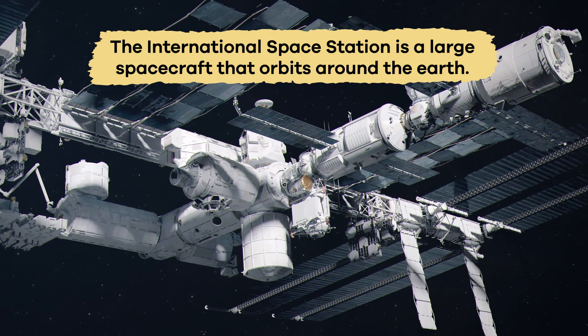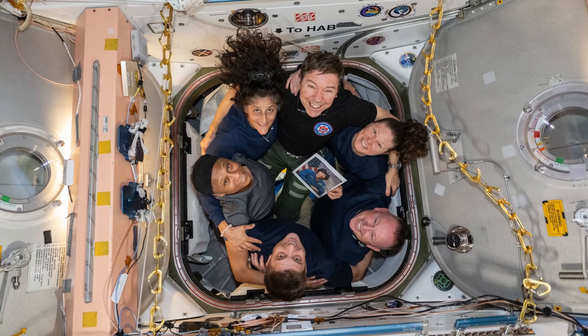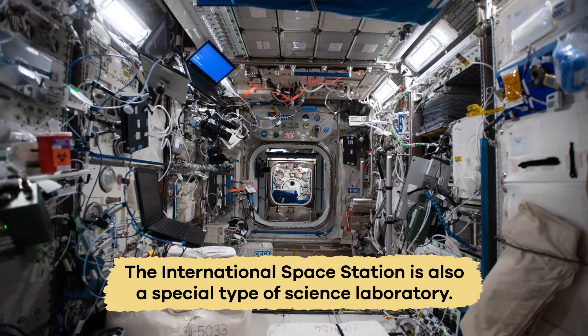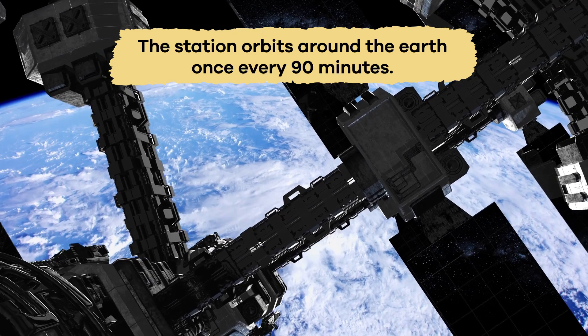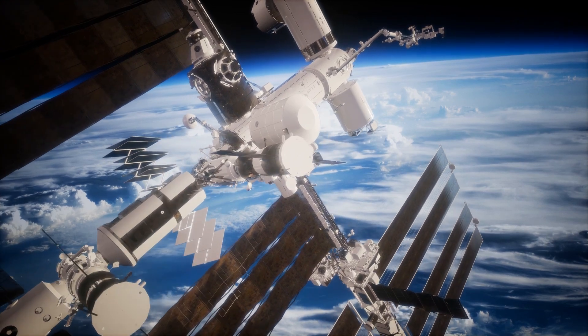The International Space Station is a large spacecraft that orbits around the Earth. It is home to crews of astronauts from different countries. The International Space Station is also a special type of science laboratory. It travels at 17,500 miles per hour, which means the station orbits around the Earth once every 90 minutes.